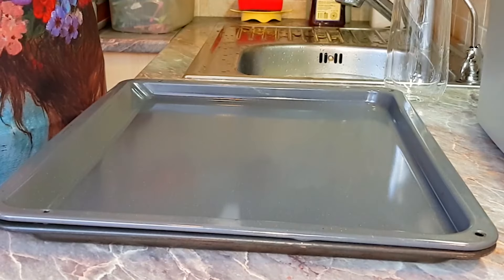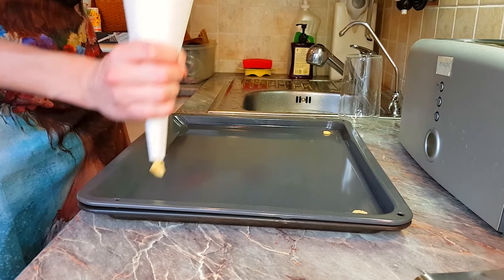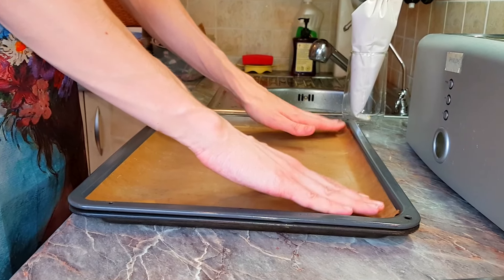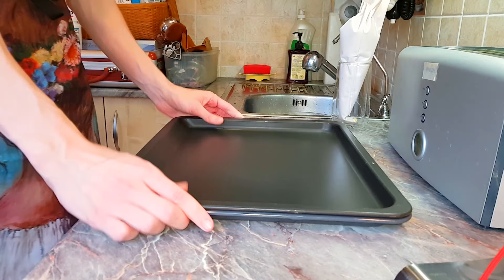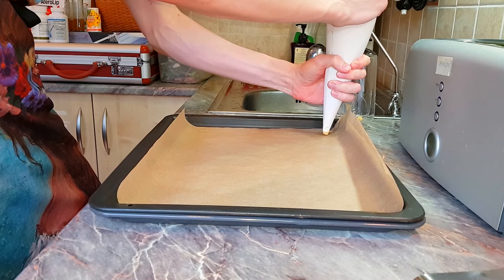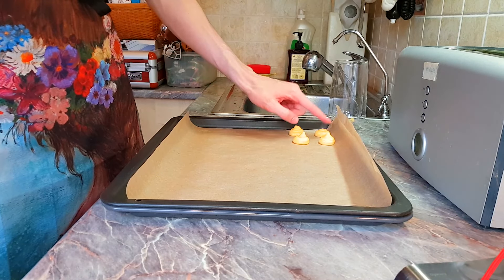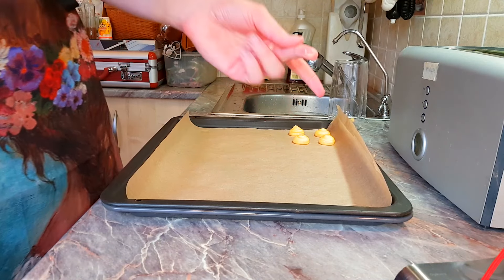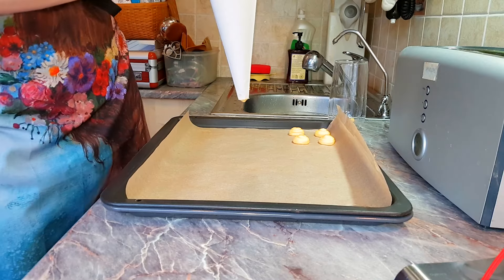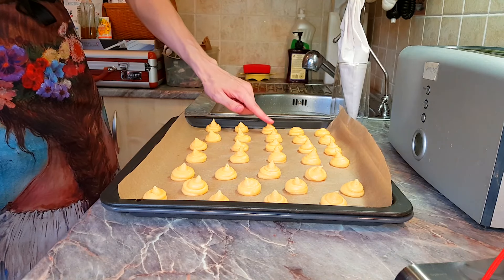Get a sheet pan and line it with parchment paper. Before we do that, we're gonna glue it on by adding small dots of dough on each corner — once the dough bakes it acts as glue and is easy to remove. Add the parchment paper and glue it on so it doesn't move. Do the same for the second sheet pan. Now it's time to make our pastries. Try to make them as even as possible and leave some room between them because they're gonna expand a lot. We'll remove the peaks on top with a bit of water on the finger. We'll throw them in the oven for 15 to 20 minutes.